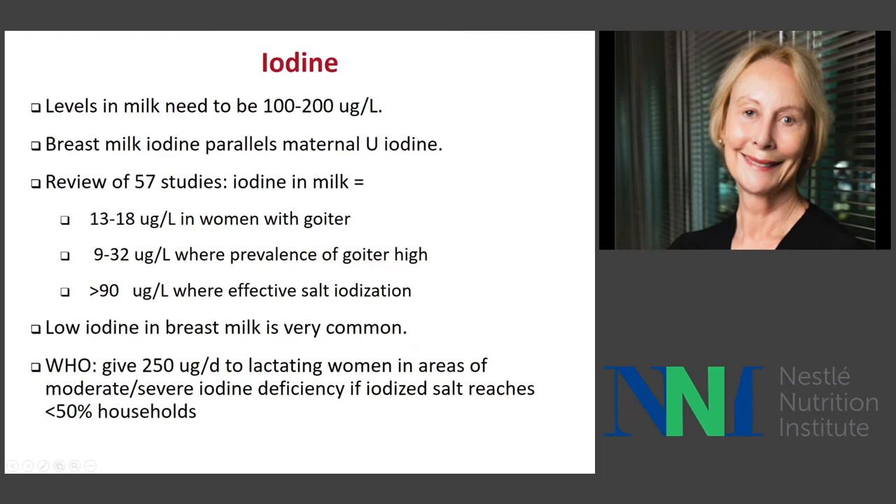Iodine status is often very independent of the general nutrition of the mother. If she is living in an area of endemic iodine deficiency, her milk will be very low in iodine. Levels in milk need to be 100 to 200 micrograms per liter, and iodine in milk is very sensitive to the mother's status. You can see extremely low levels in women with goiter. If you have effective universal salt iodization programs, it goes up to over 90 micrograms per liter. But low iodine in breast milk is very common.